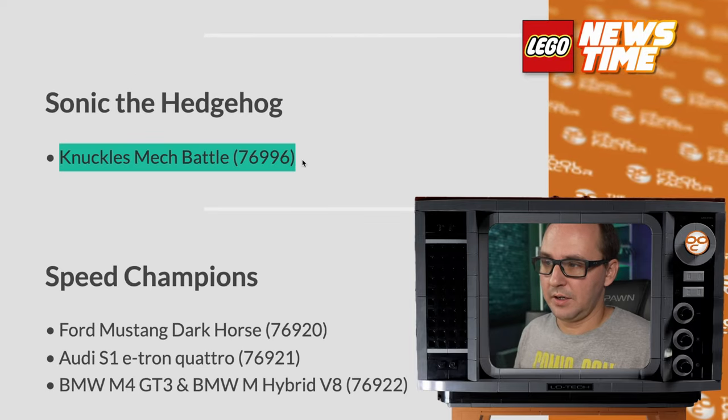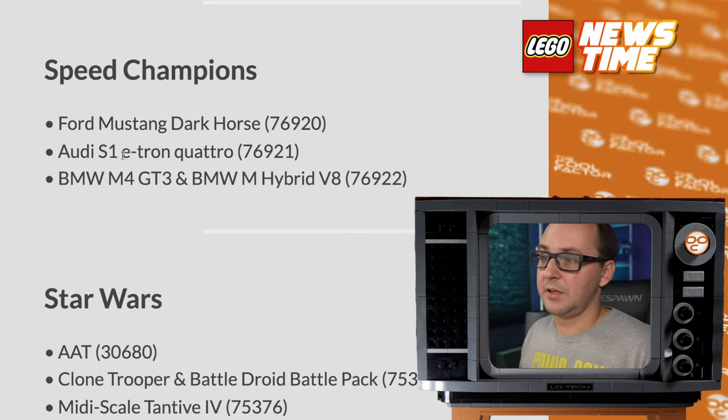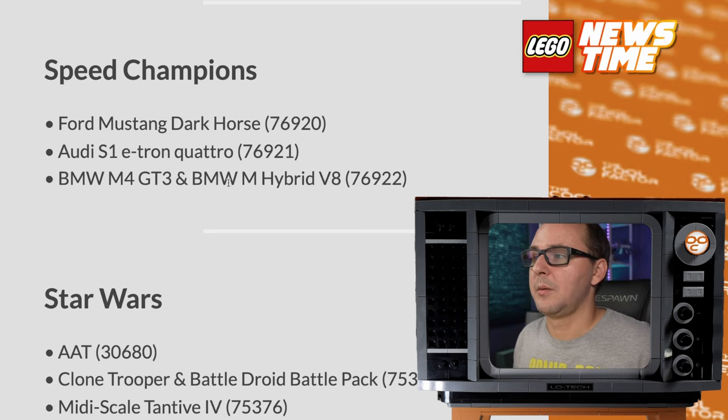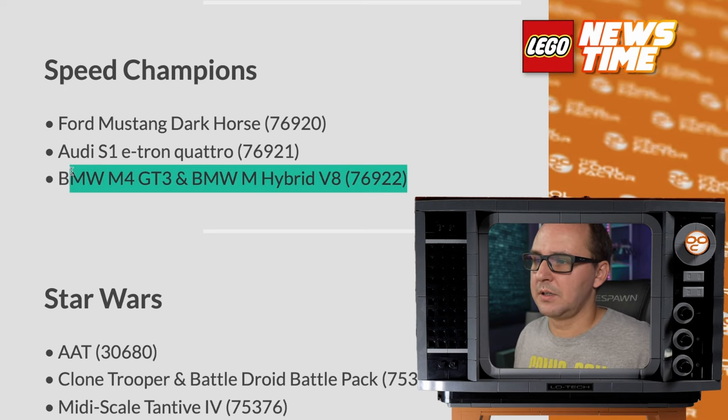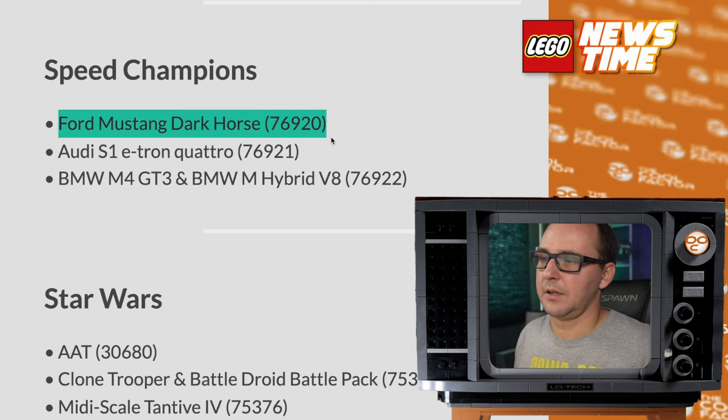Knuckles Mac Battle and Sonic set. Ford Mustang Dark Horse — nice. Audi S1 e-tron Quattro, BMW set with the M4 GT3 and the M Hybrid V8 — probably one of those double sets for around 50 bucks. I'm interested to see how the Ford Mustang looks.